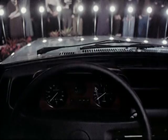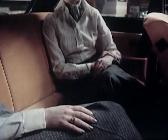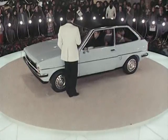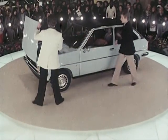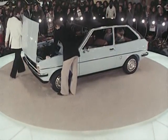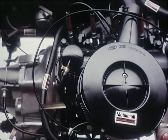They try out the superb command post position, the roomy interior, the up-to-the-minute upholstery materials. They learn of the transverse engine range — the 957 low compression, and the 957 and 1117 high compression types, all based on the durable race and rally-proved engines Ford have developed over many years.